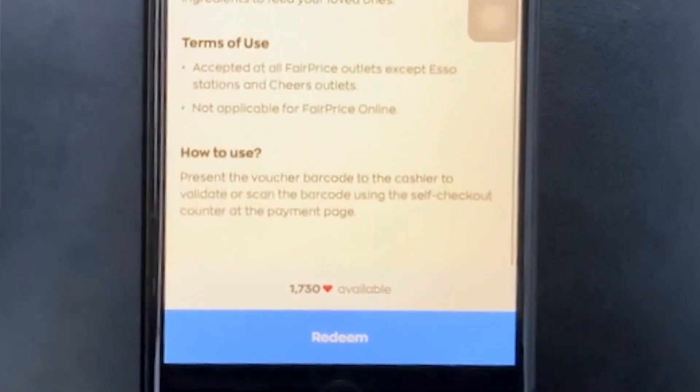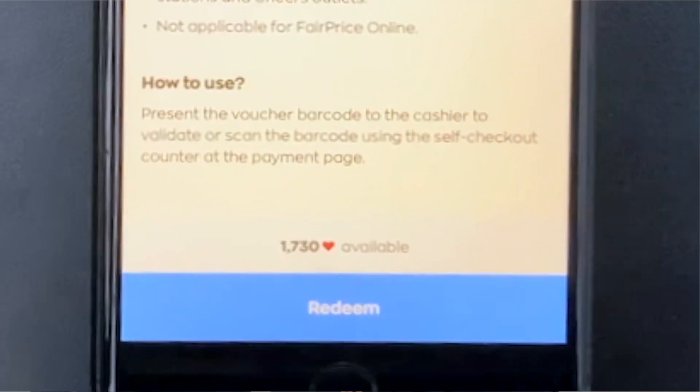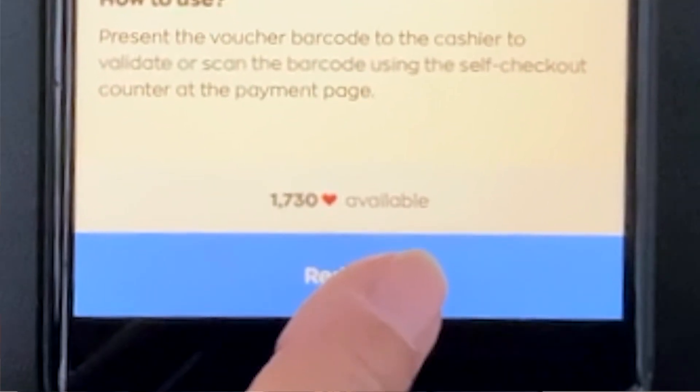A $5 Fair Price voucher. You have all the terms here. Read it — $5. Okay, read it.